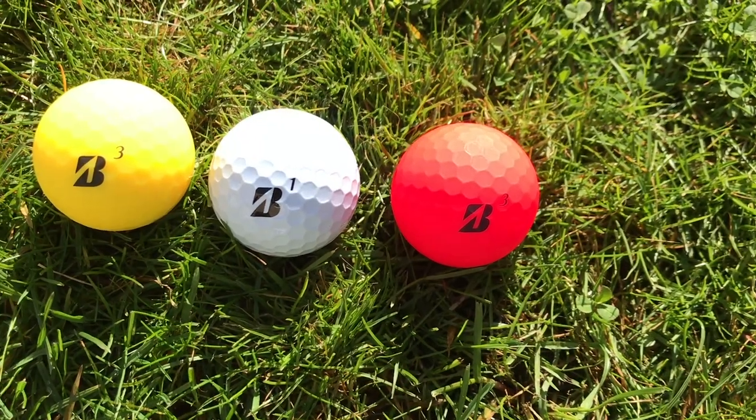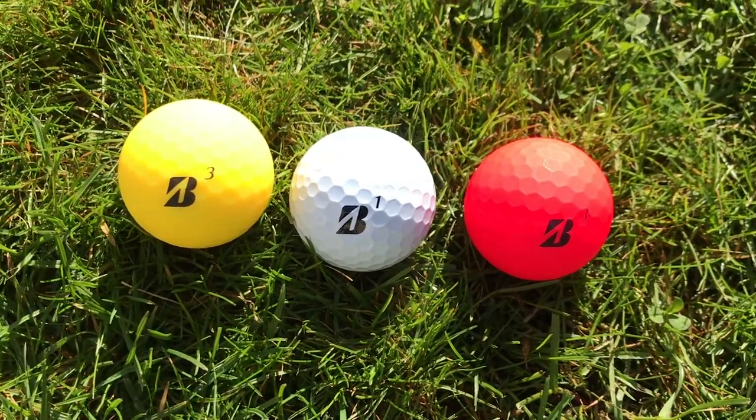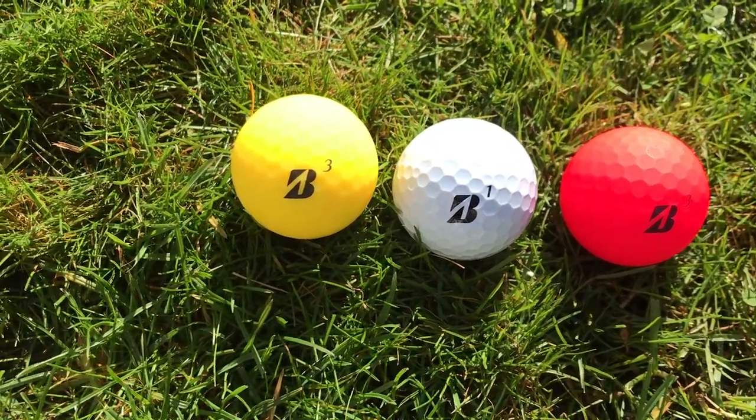So the new E12 golf ball — the name of the E12 comes from the fact that it's twice as good as our E6 golf ball. Kidding aside, the name is actually derived from ball fitting. For the last 12 years we've done golf ball fitting where we go to the courses — it was a global initiative — and we fit golfers for the best ball for their game.